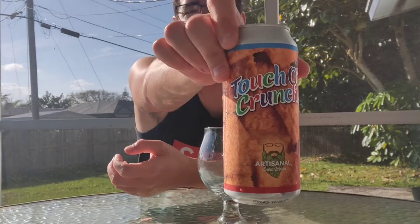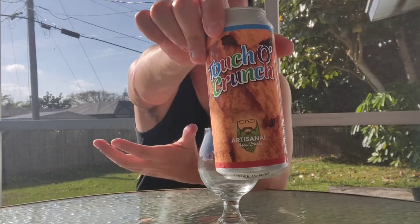Brewed and packaged by Artisanal Brew Works, Saratoga Springs, New York, and under a special agreement, Everett, Massachusetts. It looks like a fucking box of Cinnamon Toast Crunch, which is apparently what it's supposed to be. It does not say Cinnamon Toast Crunch because copyright.